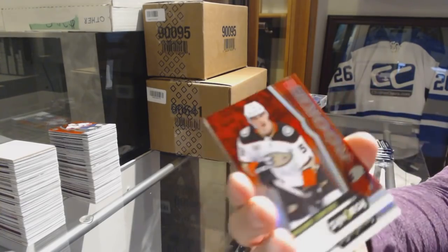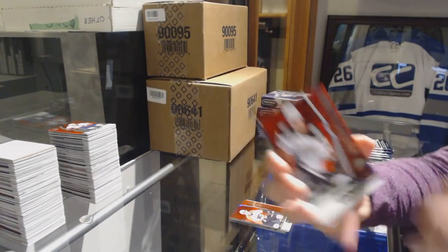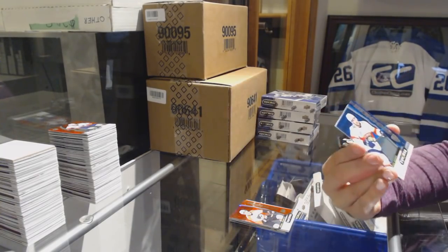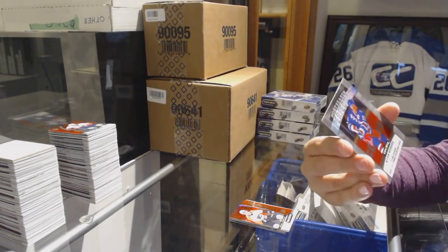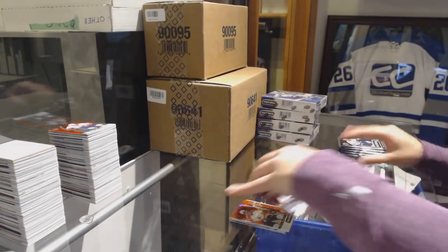We've got a red rookie of Maxime Comtois for the Anaheim Ducks. A blue rookie number to 799 for the Panthers, Maxime Mamin. And Postseason Perfection, Mark Messier for the Rangers.